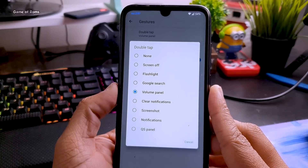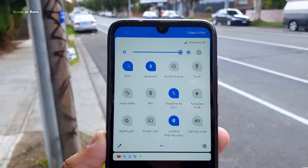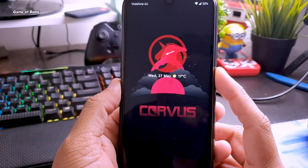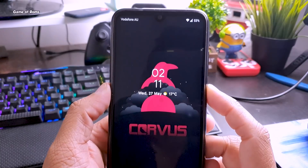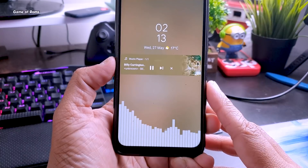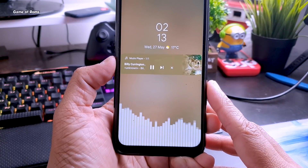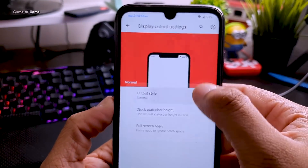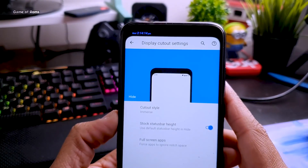You can choose any of these options for the double-tap action. Apart from being a gaming ROM, Chorus OS also provides plenty of other features, like awesome lock screen customization — there are plenty of clock styles you can choose. You can also put a music bar on your lock screen, and you can hide or cut the notch completely if you don't like it.